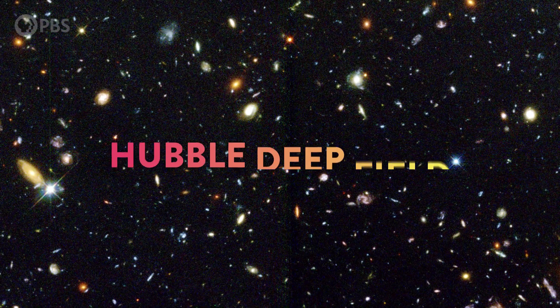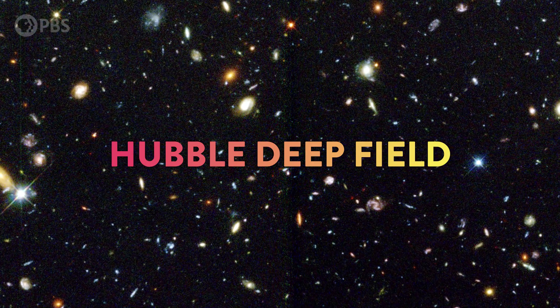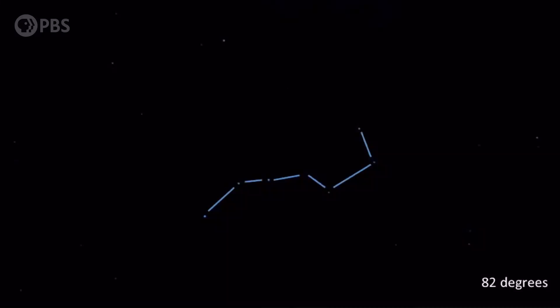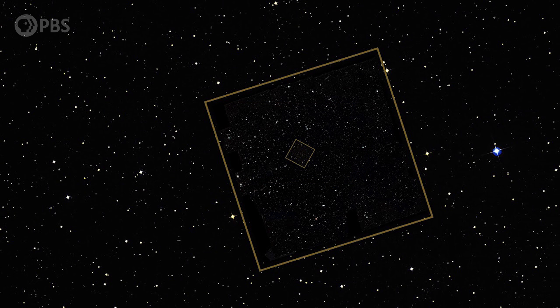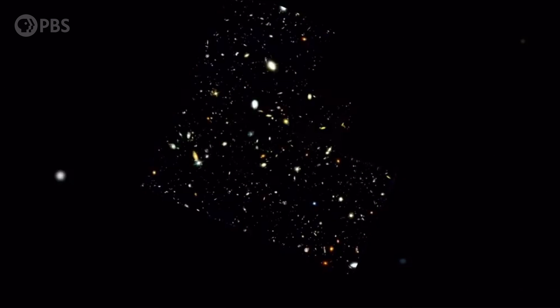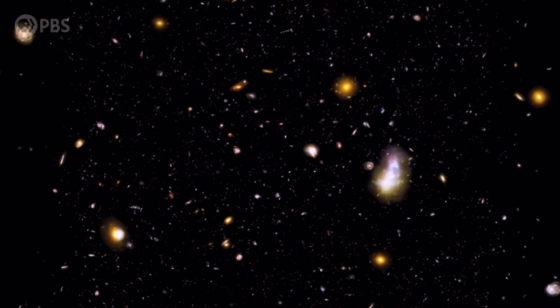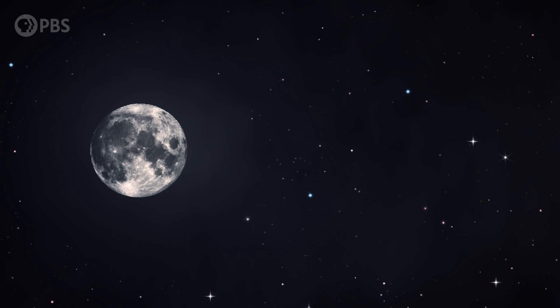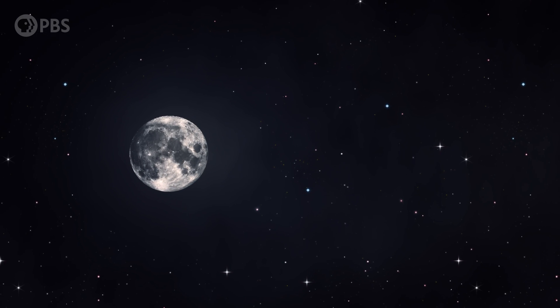This is the Hubble Deep Field — perhaps Hubble's most history-changing image. It was captured by aiming the telescope at a minuscule pixel of space, right next to the Big Dipper. Hubble focused on this tiny area for six days. To anyone here on Earth, this looked like an empty void, just darkness. But through Hubble's eyes, it was everything — a speck of space no bigger than a grain of sand held at arm's length, holding thousands of galaxies, each containing hundreds of billions of stars.